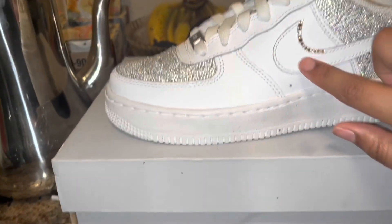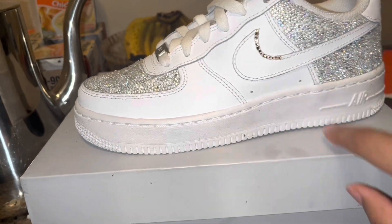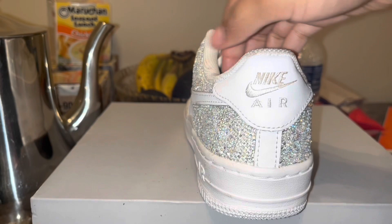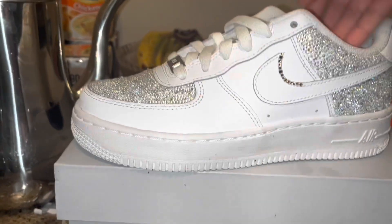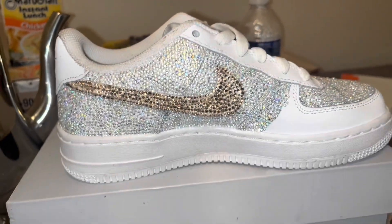And obviously the Nike sign right here. Then I'll start on my other shoe. I'm still thinking maybe I'll just leave this part white honestly because I'm tired, but it looks beautiful. I'll just have to ask my aunt and my cousin what they think.